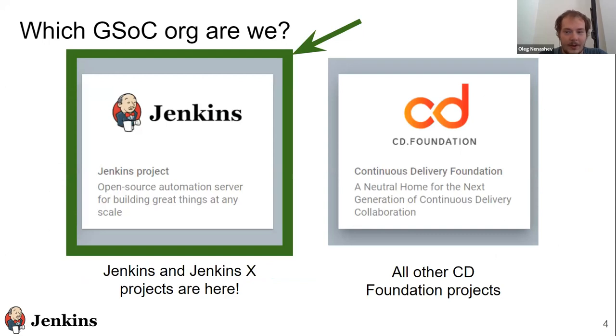Just to clarify, this year we have two organizations participating in GSoC. One is the Jenkins umbrella organization for Jenkins and JenkinsX projects, and also our own umbrella organization, the Continuous Delivery Foundation. It also participates in Google Summer of Code, with projects for Spinnaker and Screwdriver. Even the Linux Foundation participates in GSoC. So there are a lot of organizations this year.